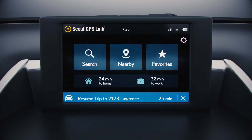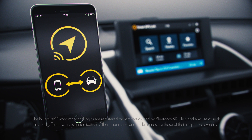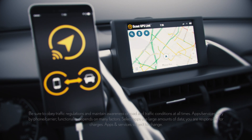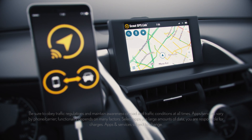Use the app to get an in-car map guidance experience from the center screen and get easy to follow turn-by-turn directions. Add the USB connection and experience all the advantages Scout GPS Link has to offer, including a fully interactive map.